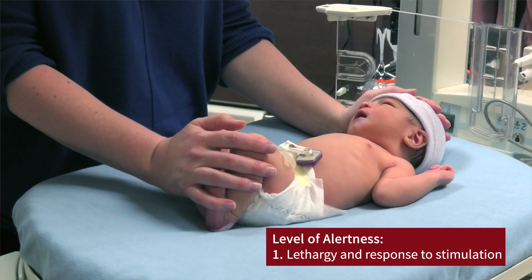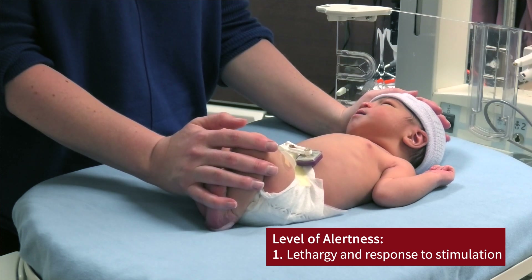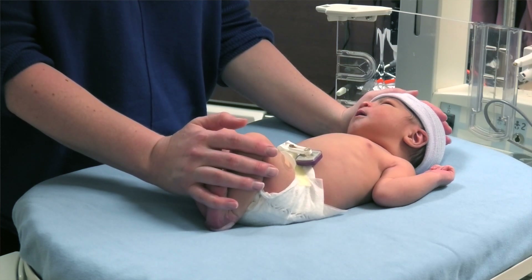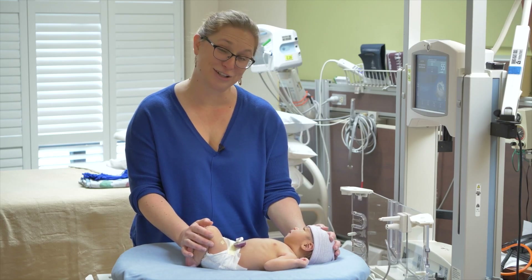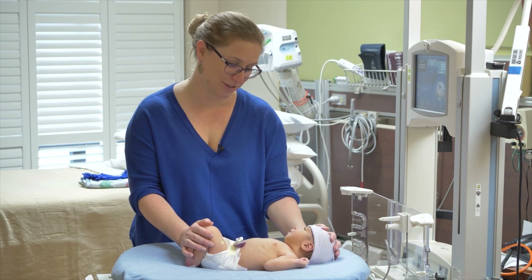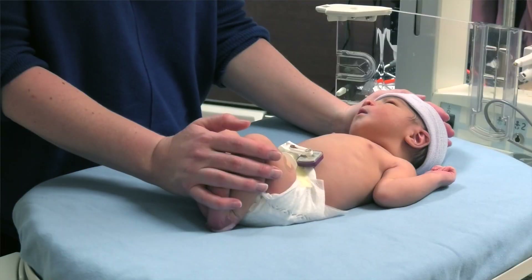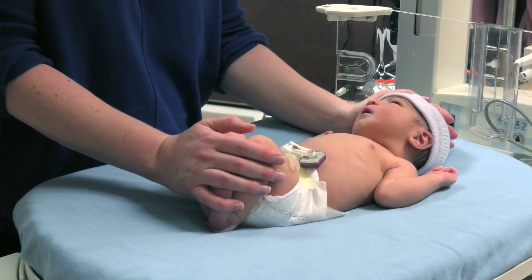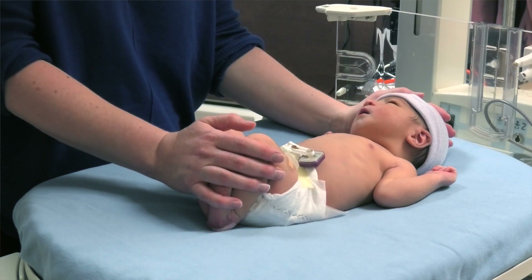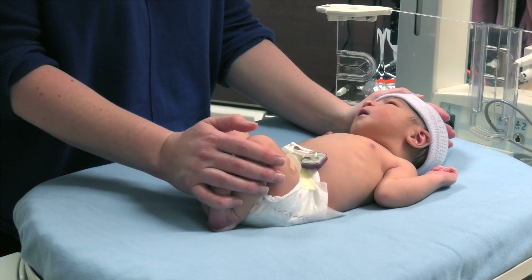In a baby who has moderate encephalopathy, they might be lethargic, they might not be responsive to stimulation. In a baby who has severe encephalopathy, they might be comatose, not responsive at all. Some of the things you can look for to assess normal alertness are their spontaneous cry, how they react to touch, and whether they maintain attention. This healthy, normal baby is maintaining good visual attention at my face, watching as I talk and move. These are all signs of normal level of consciousness.